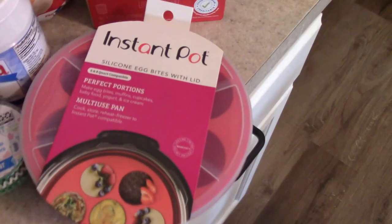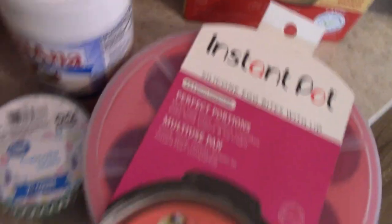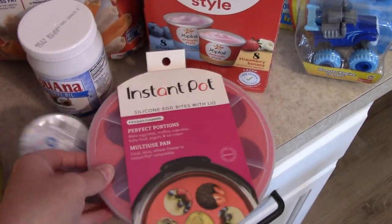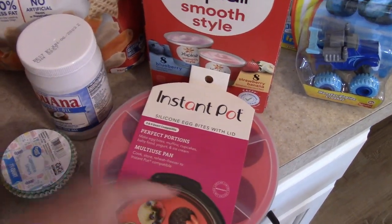I picked up this egg bite mold. It's for the pressure cooker. I have been wanting one of these and I'm wanting to film some videos using it, so I picked that up today.